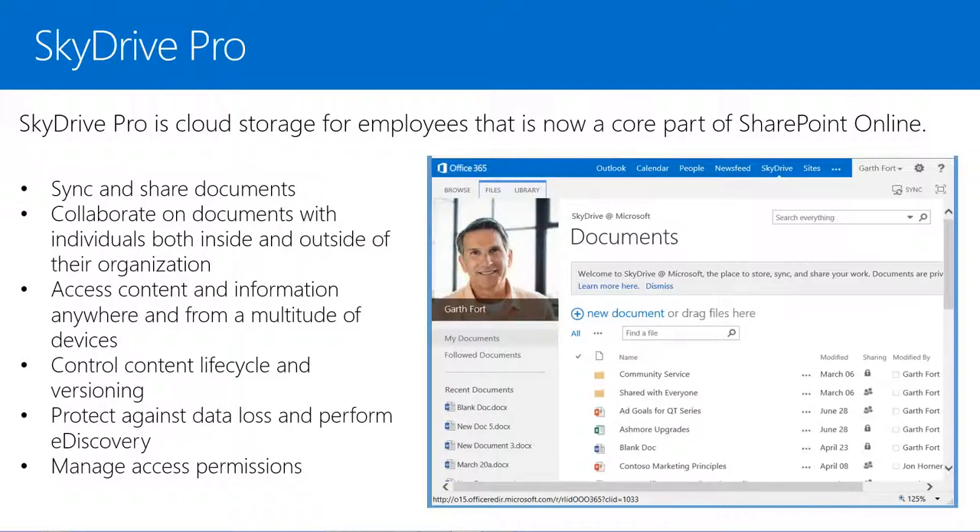With SkyDrive Pro, employees will have the ability to share and sync documents, collaborate on documents with individuals both inside and outside of their organization, and access content and information anywhere and from a multitude of different devices. While admins will still have the ability to control content lifecycle and versioning, protect against data loss and perform e-discovery, and manage access permission services.